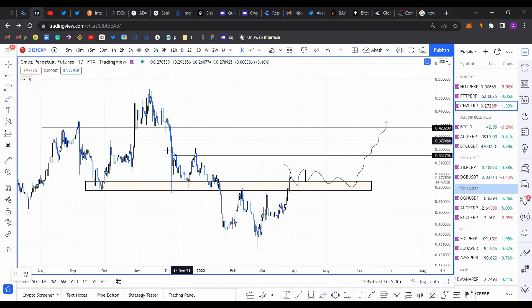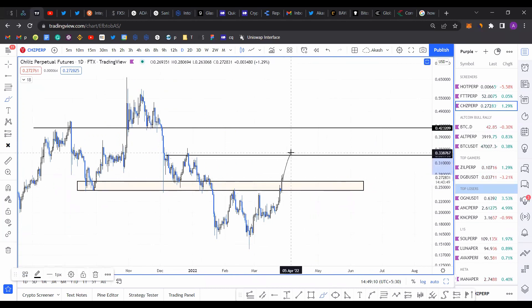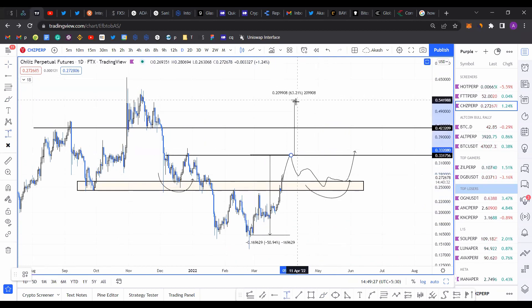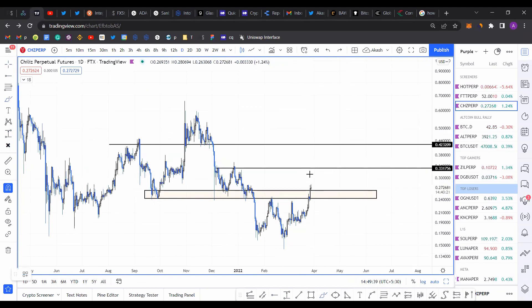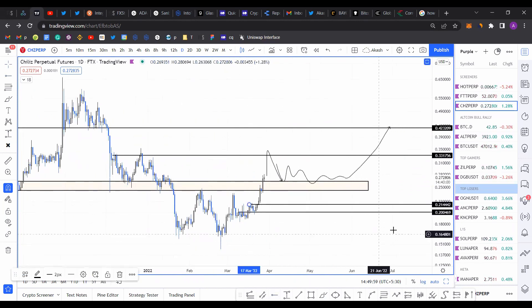Another possible scenario I just noticed: instead of retesting or consolidating above the support level, price could continue pumping and then come back down to test it, which could give rise to a head and shoulders pattern — with a left shoulder, right shoulder, and head. In that case you're looking at roughly a 50% upswing for Chiliz, putting it at around 0.50. But this is extreme speculation with a lot of uncertainty. Regardless, I'm looking for a retest of 0.33 or consolidation for the price to move up to 0.33 and 0.42. If we do not manage to hold above 0.24, price could head down to 0.21 or 0.20.